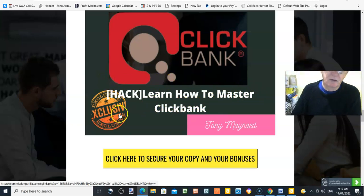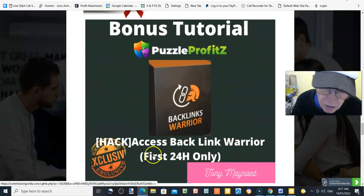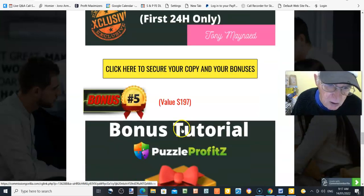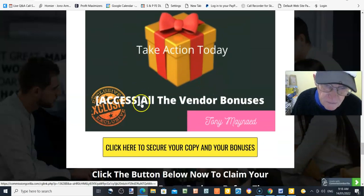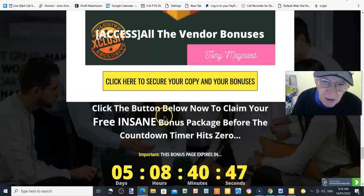Bonus number four, value $267: Access Backlinks Warrior for the first 24 hours. This is another downloadable file where you can learn and use Backlinks Warrior to improve your website rankings. Bonus number five, value $197: Take action today and access all the vendor bonuses — that happens when you buy your copy by clicking any of these yellow buttons before the countdown timer hits zero.